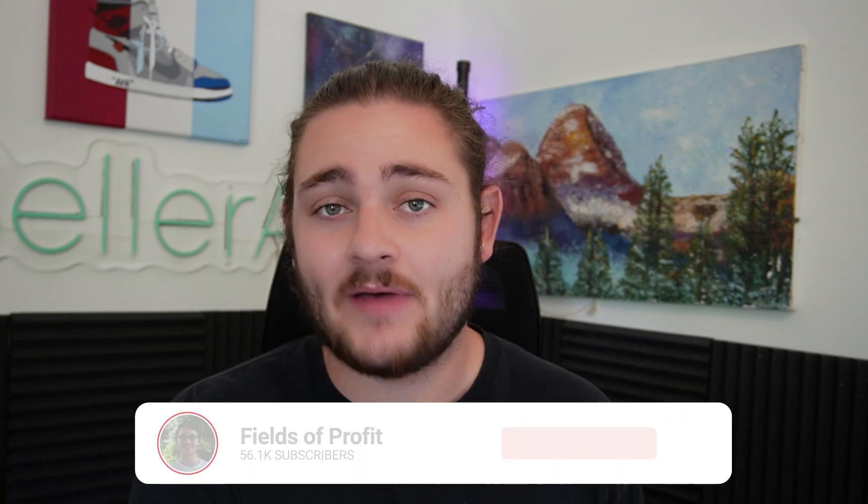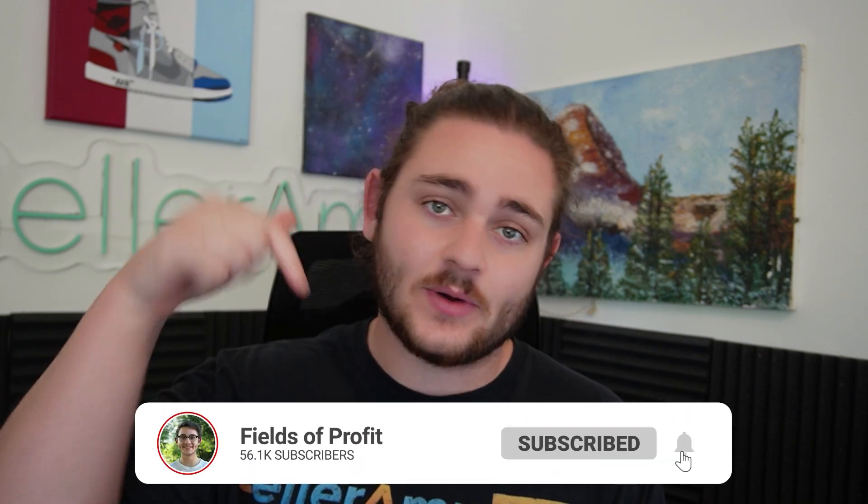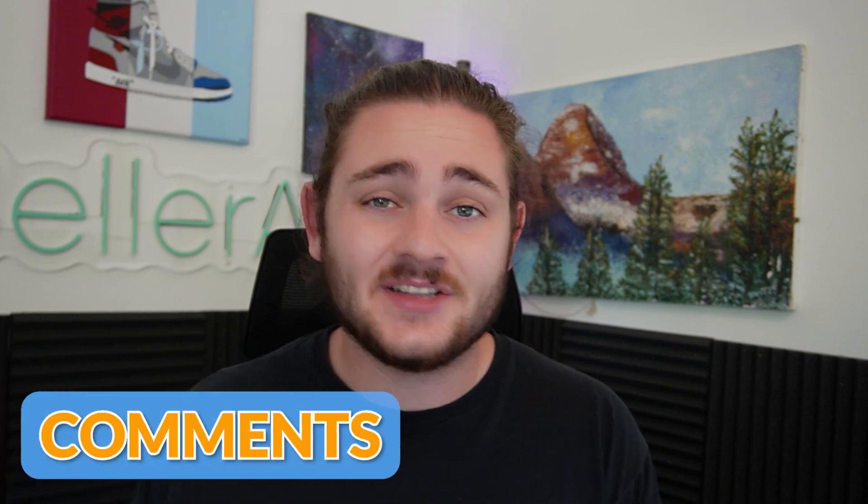I really hope you found a ton of value in this video and can use it to go find your first $5,000 to $10,000 worth of products to sell on Amazon. If you wouldn't mind hitting the subscribe button, I'd really appreciate that. If you want to check out trials of any of the tools we used today, go through my links as a thank you for teaching you how to use them. Feel free to drop any questions or comments below — always happy to answer those. See you next time.